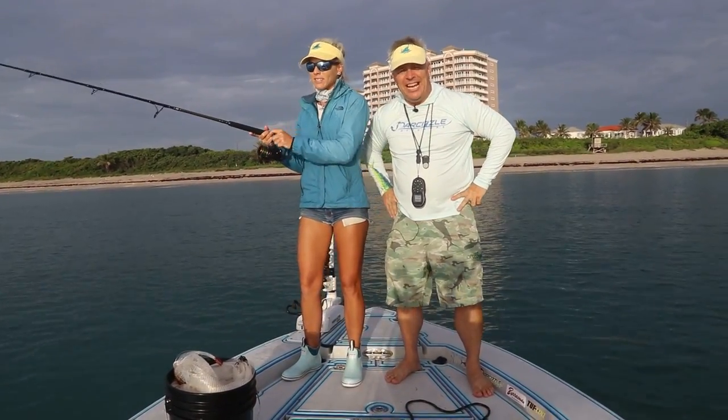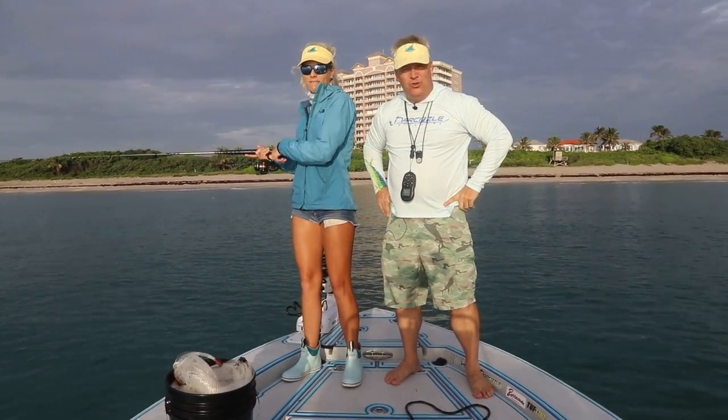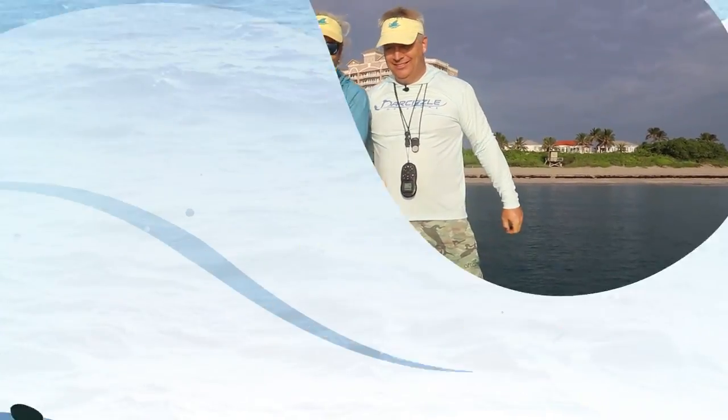Excited to get on some fish. We're going to head out to what we call the Juno Ledge, which is a very popular spot out here. A lot of action there in the summer, so we're pretty excited. Let's do it. We got our bait, it's time to roll.